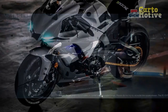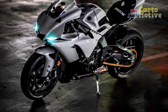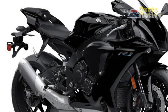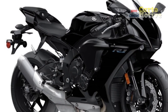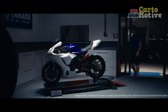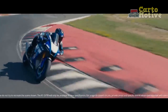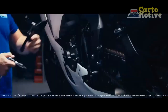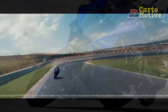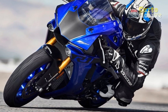The 2023 Yamaha YZF R1 is a superbike that combines power, precision, and innovation. It represents the culmination of Yamaha's relentless pursuit of excellence in motorcycle engineering. From its captivating design to its advanced features and exceptional performance, the YZF R1 is a force to be reckoned with on both the track and the open road.